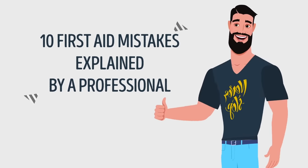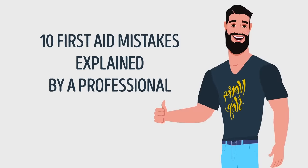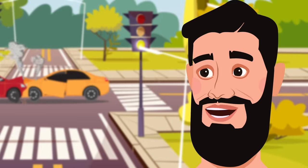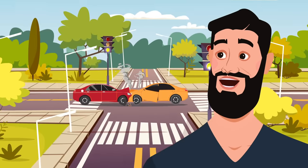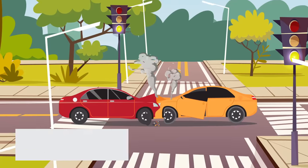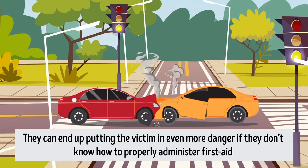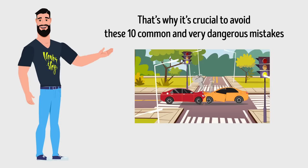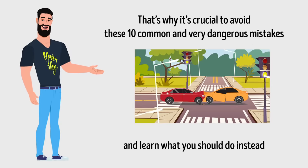10 First Aid Mistakes Explained by a Professional. When someone's in danger, of course, people rush to help. But even if these good Samaritans mean well and are being very brave and selfless, they can end up putting the victim in even more danger if they don't know how to properly administer first aid. That's why it's crucial to avoid these 10 common and very dangerous mistakes and learn what you should do instead.